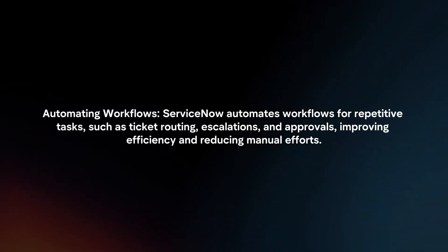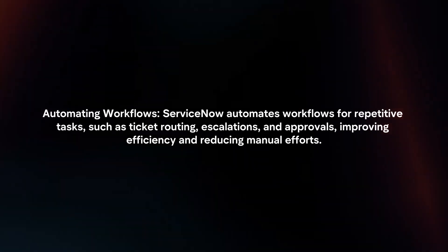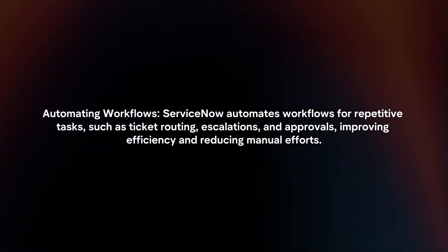Automating Workflows: ServiceNow automates workflows for repetitive tasks, such as ticket routing, escalations, and approvals, improving efficiency and reducing manual efforts.